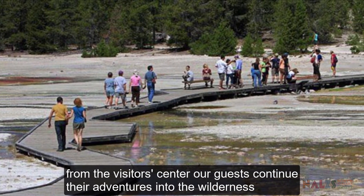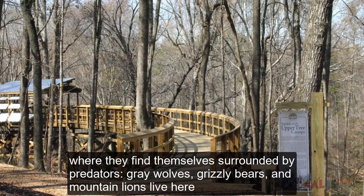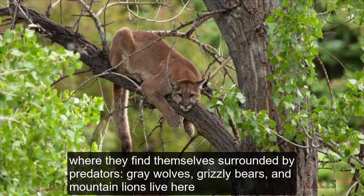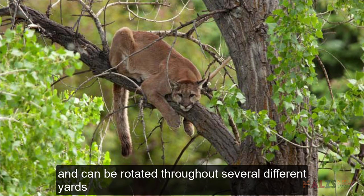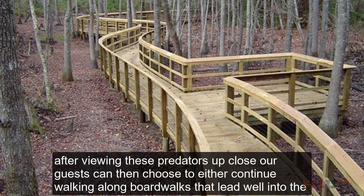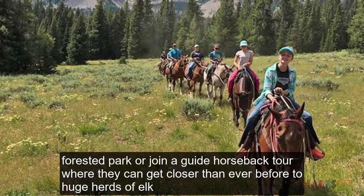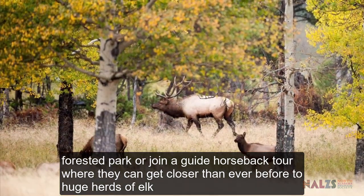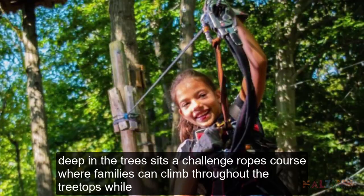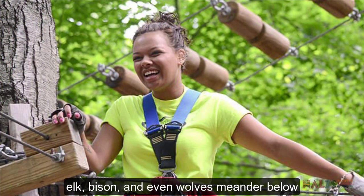From the Visitor Center, our guests continue their adventures into the wilderness, past bubbling mud pots and geysers, until they reach a checkpoint where they find themselves surrounded by predators. Grey wolves, grizzly bears and mountain lions live here and can be rotated throughout several different yards. After viewing these predators up close, guests can then choose to either continue walking along boardwalks that lead well into the forested park, or join a guided horseback tour where they can get closer than ever before to huge herds of elk, bison or mule deer. Deep in the trees sits a challenge ropes course where families can climb throughout the treetops while elk, bison and even wolves meander below.